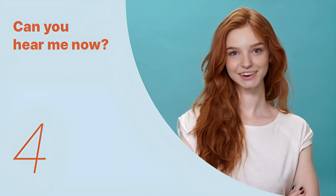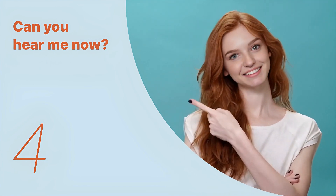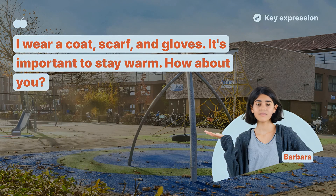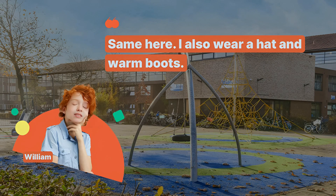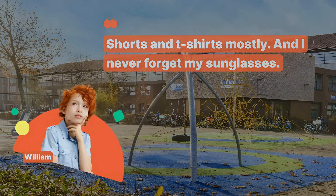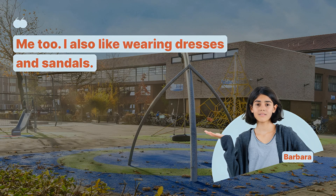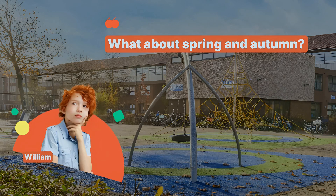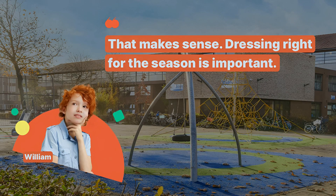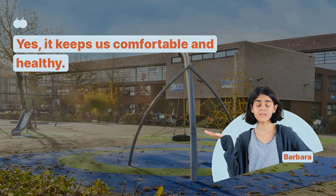We've looked at the key expressions so far. Let's remember the key sentences and listen to the entire dialogue repeatedly. Barbara, what kind of clothes do you wear in winter? I wear a coat, scarf, and gloves. It's important to stay warm. How about you? Same here. I also wear a hat and warm boots. What do you like to wear in summer? Shorts and t-shirts mostly. And I never forget my sunglasses. Me too. I also like wearing dresses and sandals. What about spring and autumn? In spring, I wear light jackets, and in autumn, sweaters. That makes sense. Dressing right for the season is important. Yes, it keeps us comfortable and healthy.